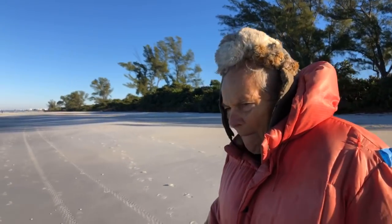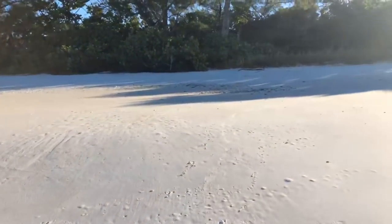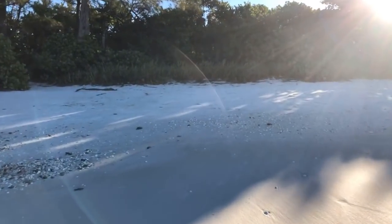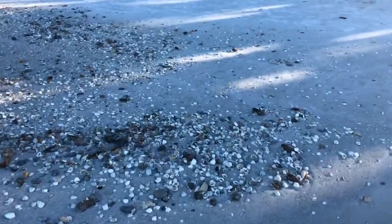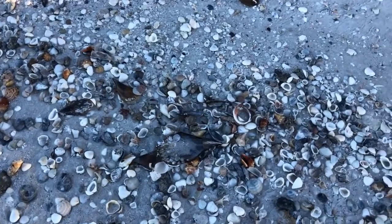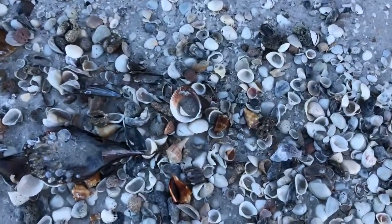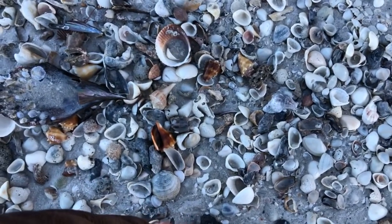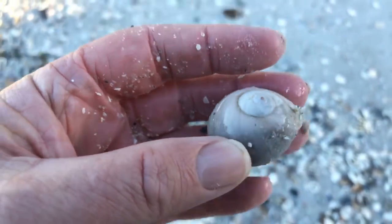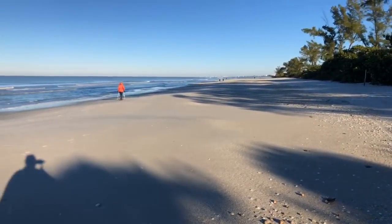I'll catch up with you down there at the bench. I want to come back up here to the high tide line — there are more shells just strewn about up here. So many fighting conchs. A moon shell — a nautica shell. Beautiful. It pays to come up here. Look how far from the water these shells are — you can see how high the tide came up.